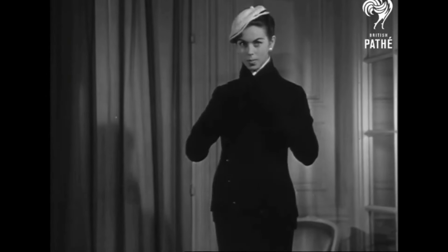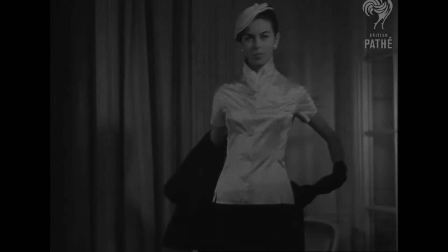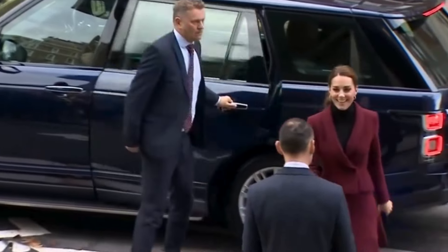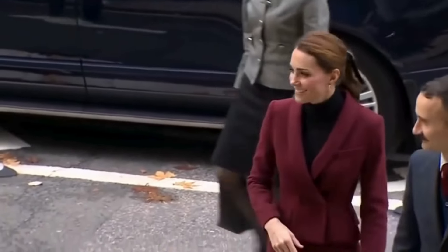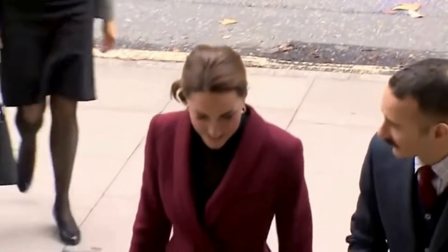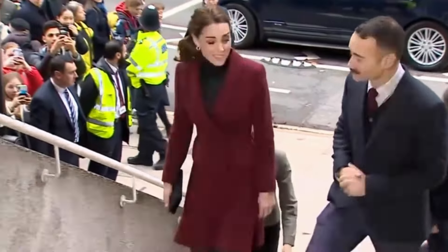Dresses represent femininity and are an ideal choice for elegantly enhancing the figure, contributing to a refined and sophisticated style. Opting for dresses allows for a complete outfit option in one piece, delicately accentuating the figure while maintaining a sense of distinctive style. For Kate Middleton, dresses are a preferred choice when it comes to looking elegant and classy.